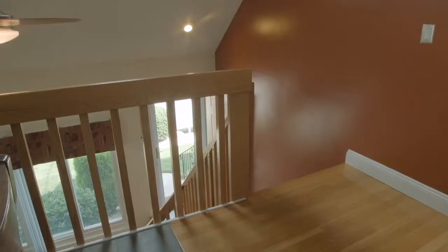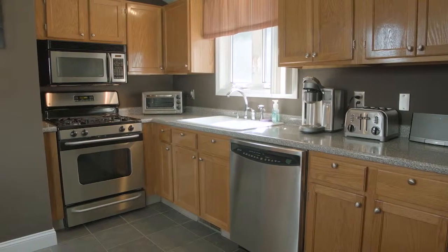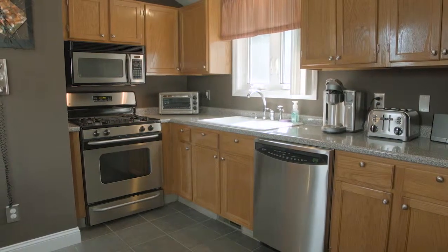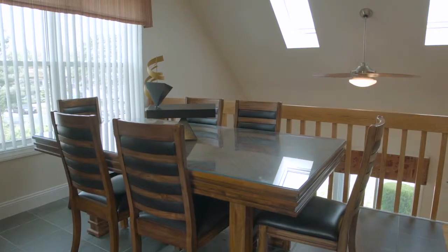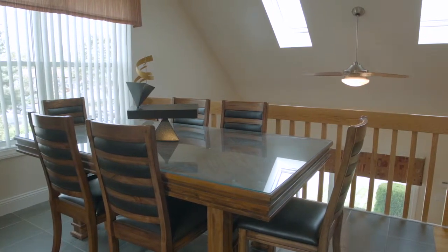Heading up to the second floor, the tiled eat-in kitchen offers beautiful stainless steel appliances and handsome wooden cabinetry, while also supplying a sunny dining area with plenty of sunlight pouring in from a pair of skylights overlooking the first level.